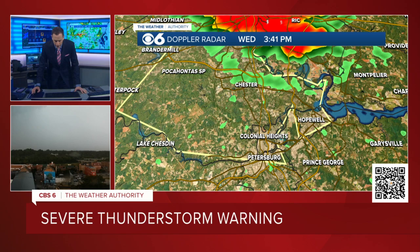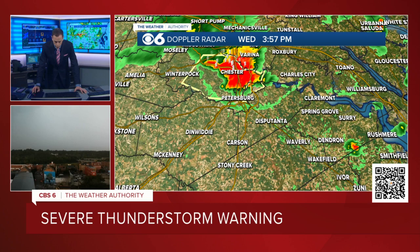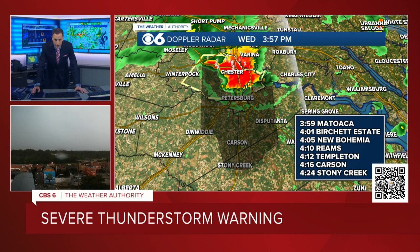Right now it's moving into Pocahontas State Park, right into Colonial Heights, and into Hopewell. As this continues to track southeastward, damaging wind gusts in excess of 60 miles an hour. This is moving so quickly that I give you a storm track and within about 5-10 minutes it's already moved through another county. So we're talking about this moving into Matoaca in just the next few moments. Reams by 4:10, Carson by 4:16, and Stony Creek by 4:24.